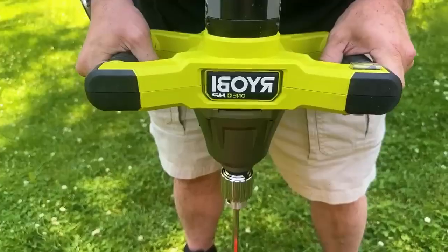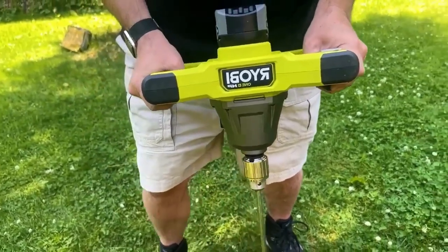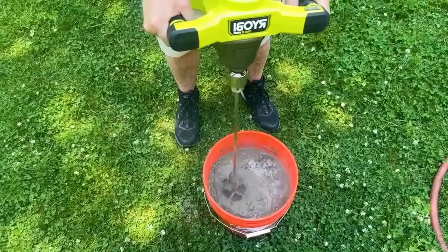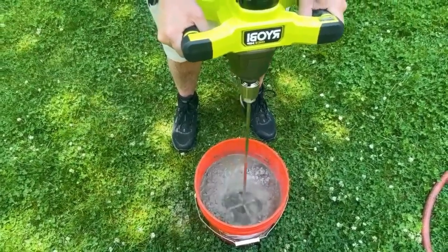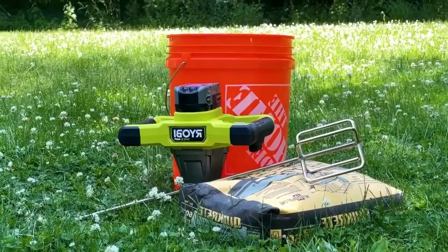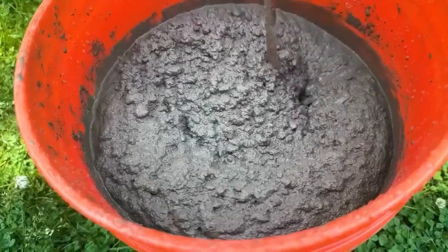Convenient chuck key storage allows for quick accessory changes. Built for durability with a die-cast metal gear case and hardened steel chuck, it's lightweight at just 7 pounds, reducing user fatigue during extended use. As part of the Ryobi One Plus system, compatible with over 280 cordless products, it's priced at $250.